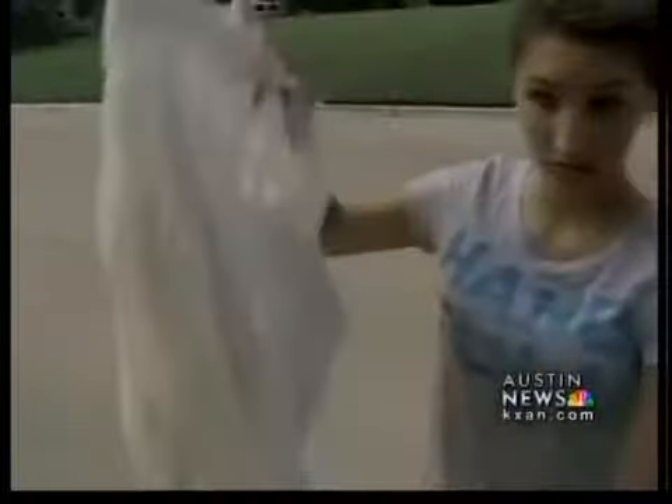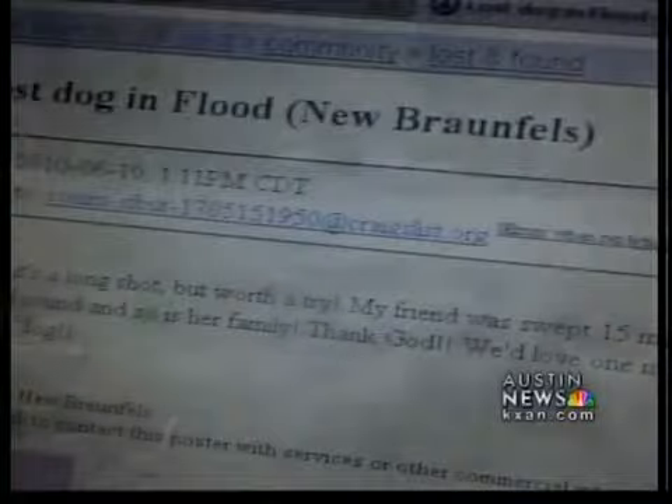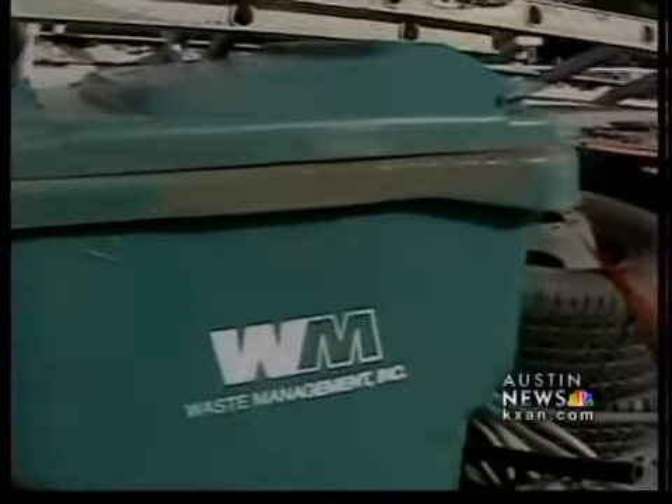Trucks and cars swept out by the strong current are now scattered across his neighborhood. Items that can't be replaced, like this wedding dress, were found floating downriver in a watertight container — completely dry. Ads are also turning up on Craigslist. Someone swept 15 miles downstream on the Guadalupe survived, but couldn't hold on to her dog. She's hoping for one more miracle to find Missy.